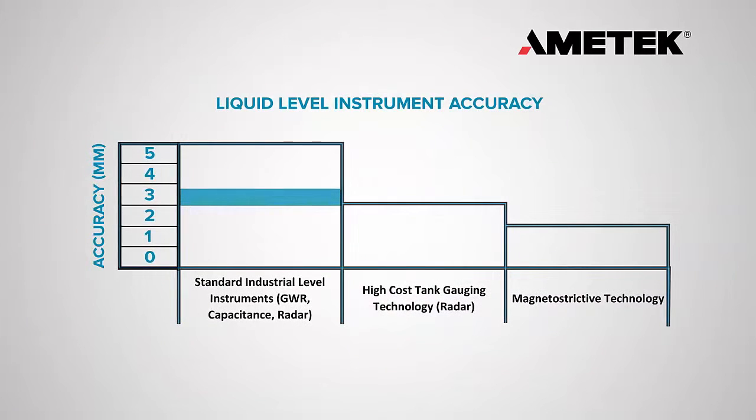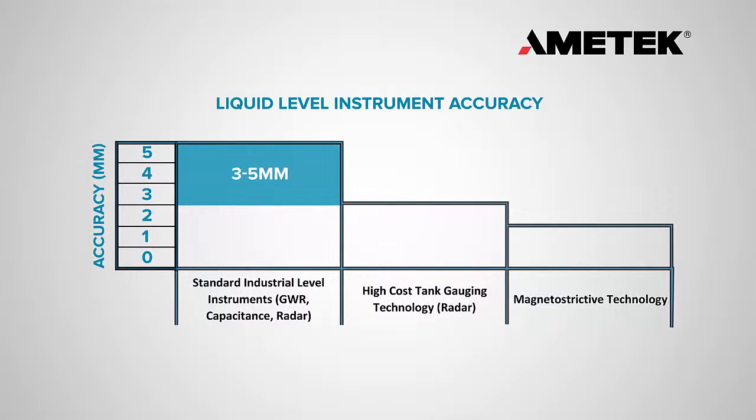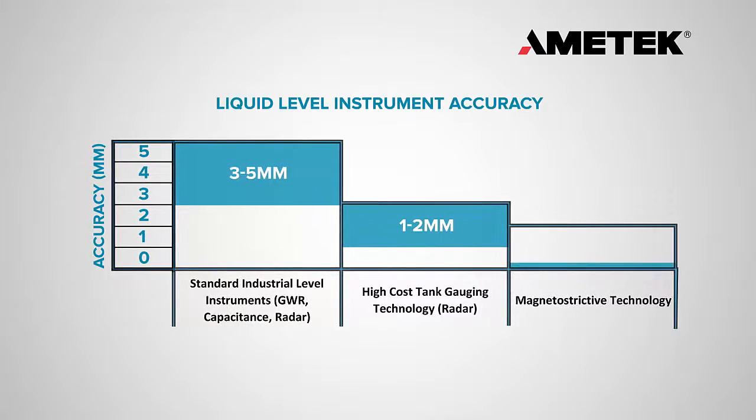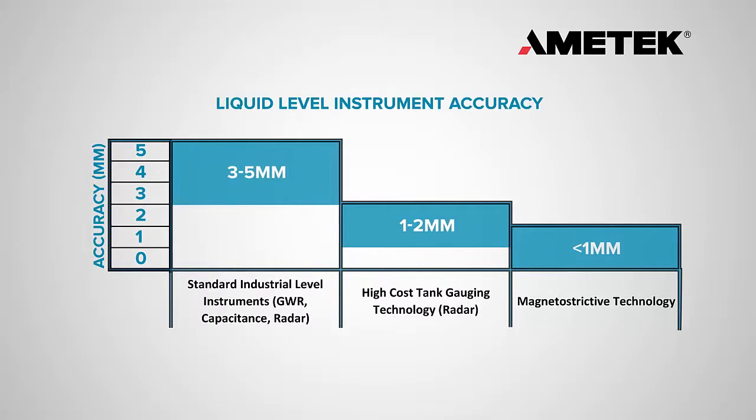Standard industrial level instruments utilizing guided wave, capacitive, or radar technologies provide 3 to 5 millimeter accuracy. Higher cost tank gauging technologies will provide 1 to 2 millimeter accuracy. Only magnetostrictive technology can provide superior sub-1 millimeter accuracy levels consistently under most process conditions.